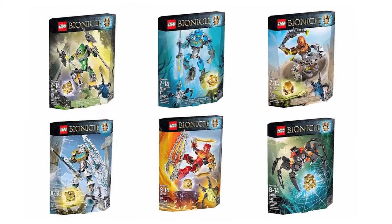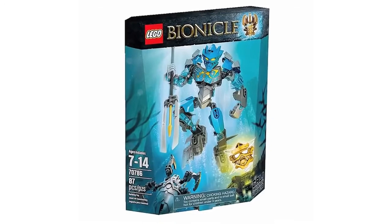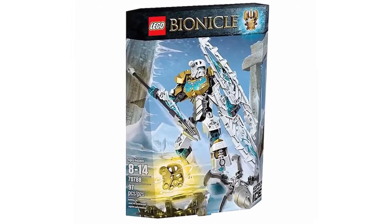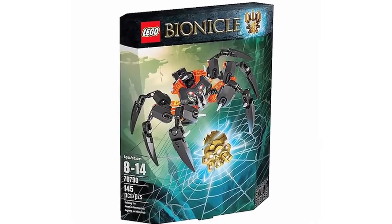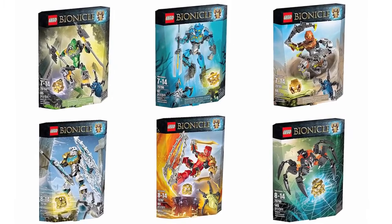Sets for the Bionicle relaunch include Lewa Master of the Jungle, Pohatu Master of Stone, Gali Master of Water, Tahu Master of Fire, Kopaka Master of Ice and Lord of Skull Spiders. Also, rumor has it that Bionicle will be a major focus at Lego's New York Comic Con display this year.